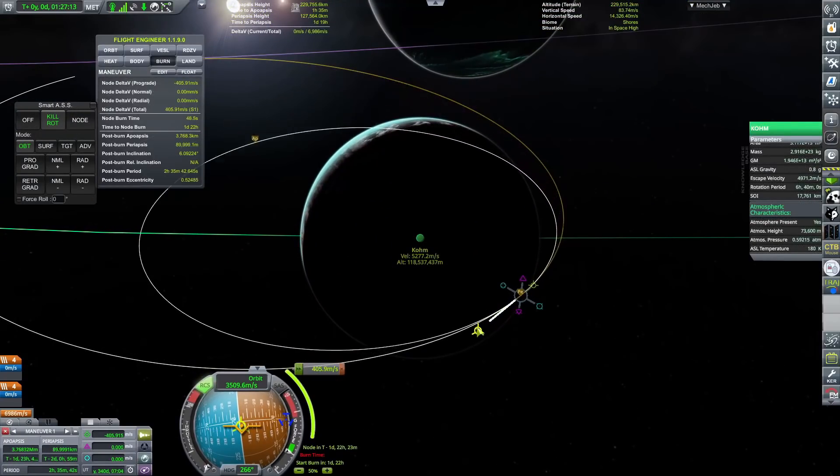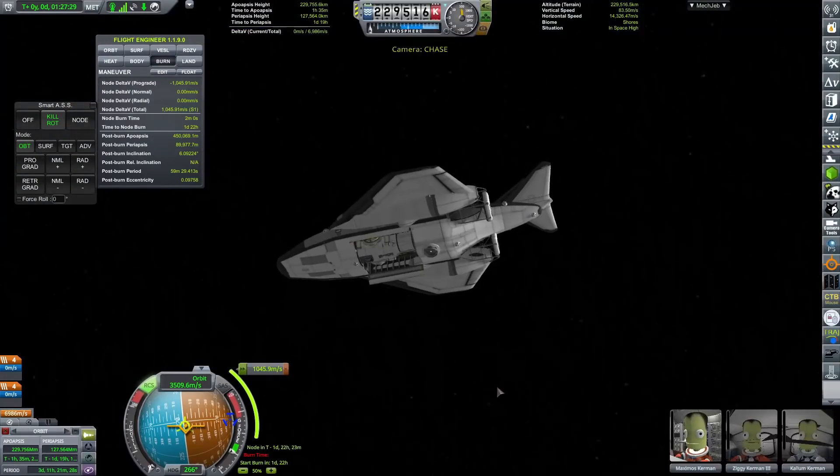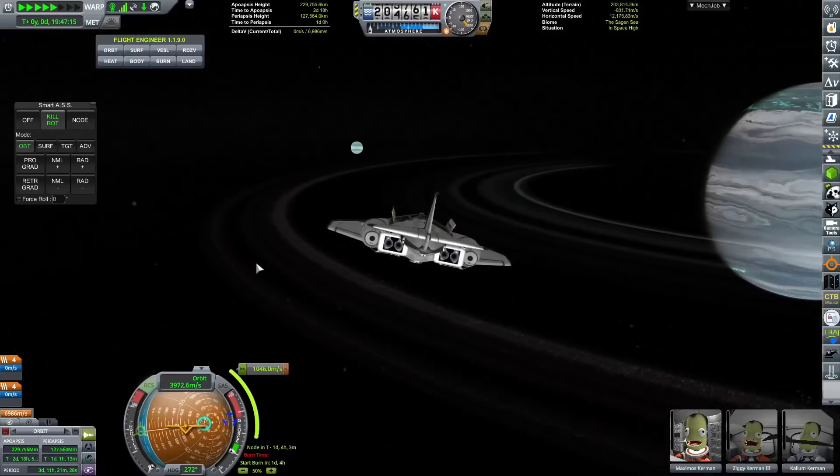Obviously we finished up in the last episode realizing that we did not have an awful lot of supplies on this — we have no supplies whatsoever on this Manta.